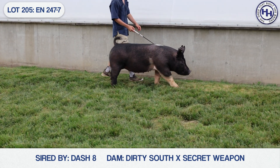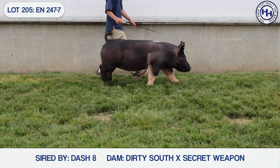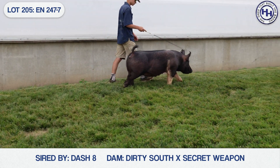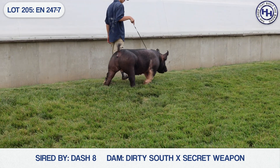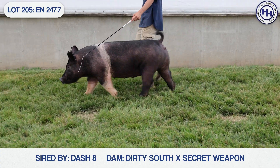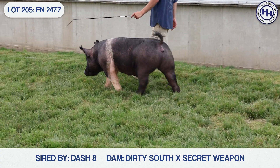Lot 205 is up next, and this belted one is 247-7. She's a Dash 8 Dirty Sow Secret Weapon, with a neat pedigree on the bottom. The Secret Weapon sow referenced would be Gangster's mother. The 50-7 Dirty Sow would be a full sister to the 48s in the sale — those 48s are lots 55 and 56.